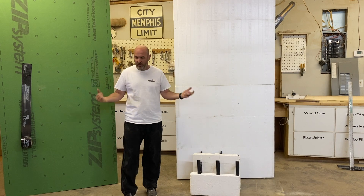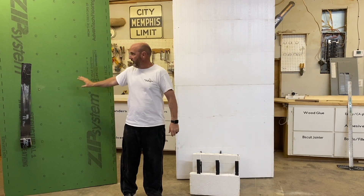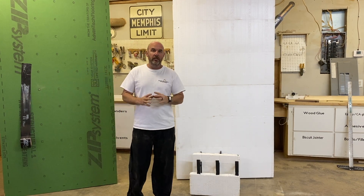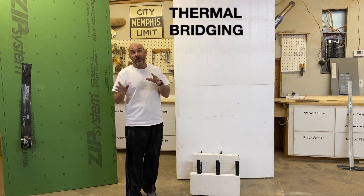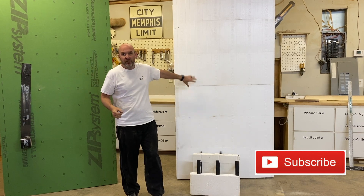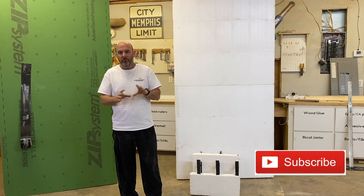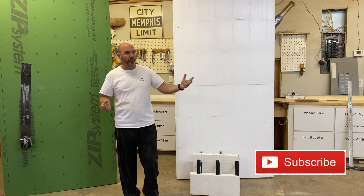Today I'm going to show the differences in ICF, regular framing, and SIP panels, focusing on thermal bridging — why it's bad, how to avoid it with all three types of construction, and why I think ICF is the easiest and best answer. But first, I'm going to show you a real-world example of thermal bridging.